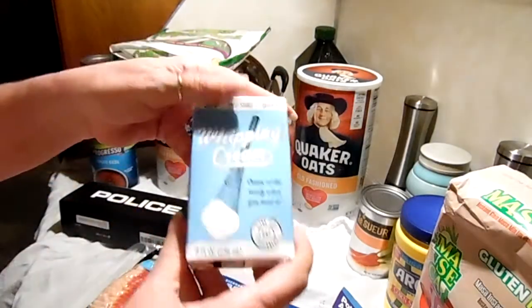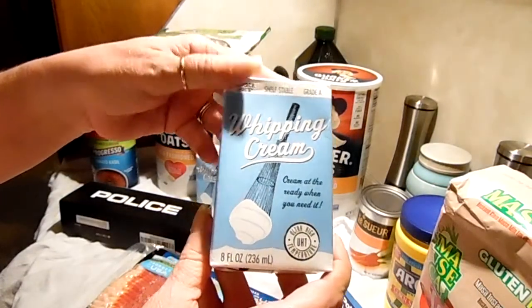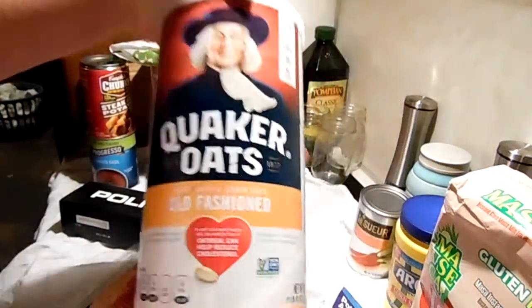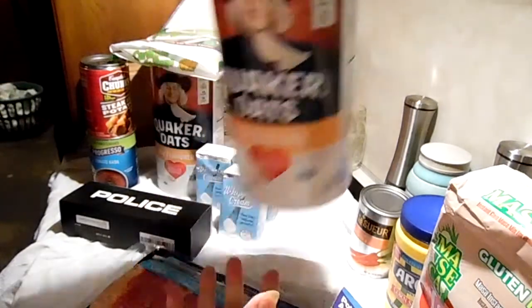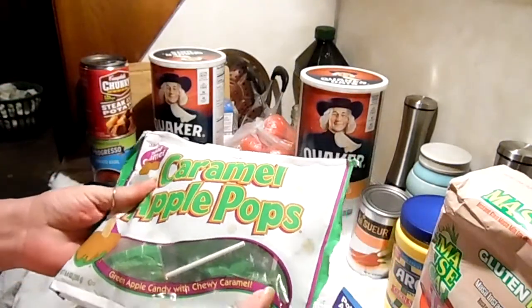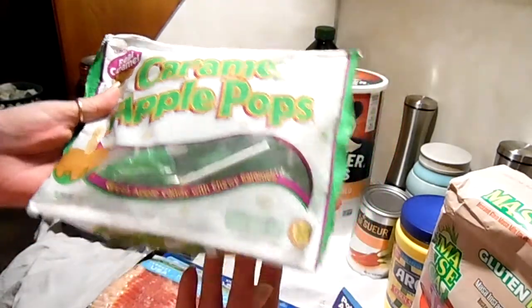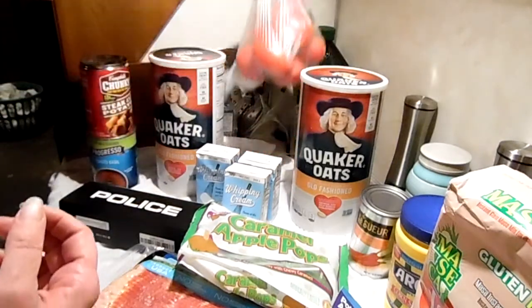I got three containers of shelf-stable whipping cream — these are at Trader Joe's if you've never seen them. I got two more canisters of old-fashioned oats because my husband likes his granola; I do not like cooked oatmeal in a bowl. I got some caramel apple pops for morale boosting, and a bag of tomatoes.